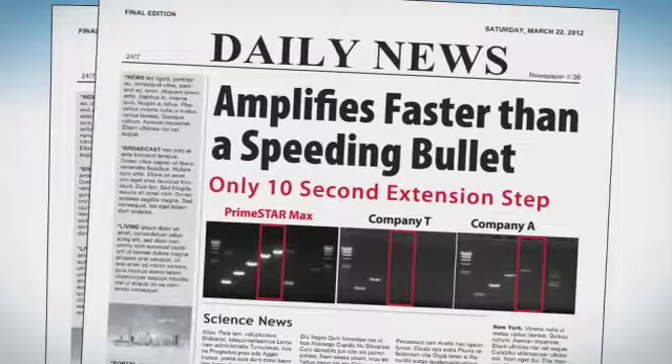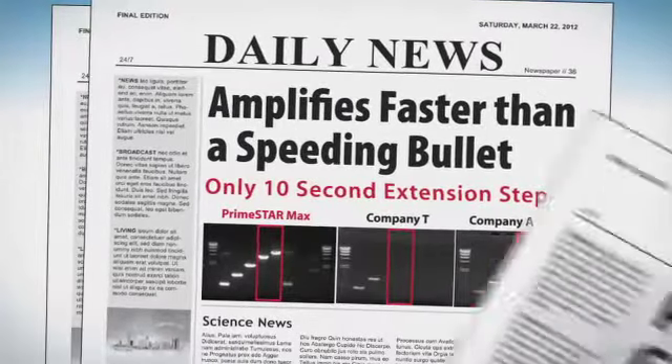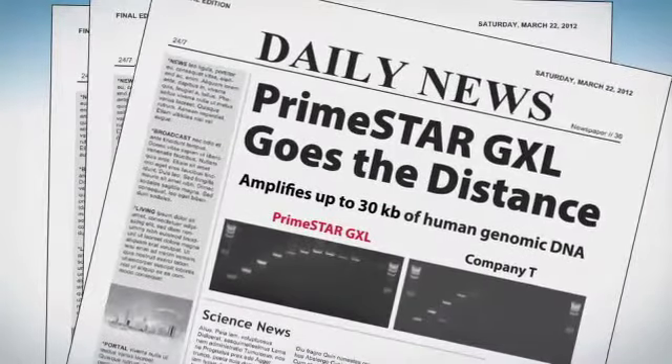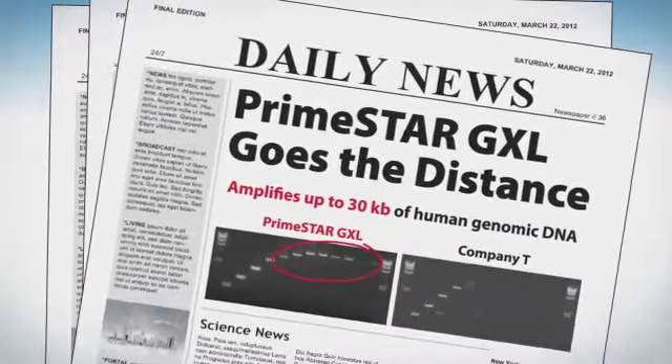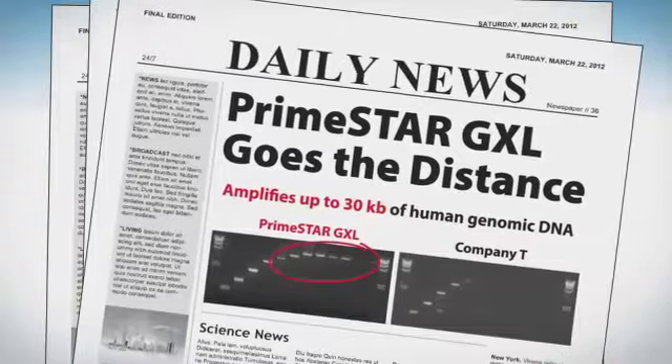Other enzymes were left huffing and puffing, trying to catch up. As for Primestar GXL, she amplified even the most difficult long DNA products. 30 KB? High fidelity? No sweat!